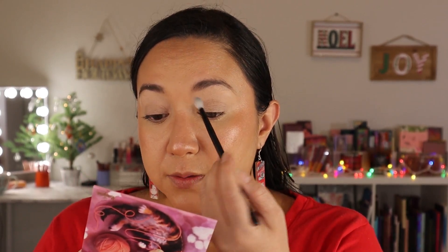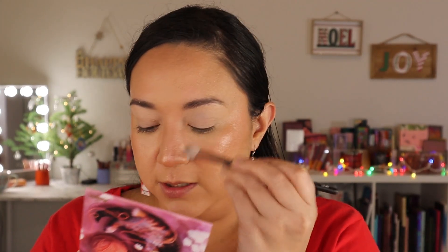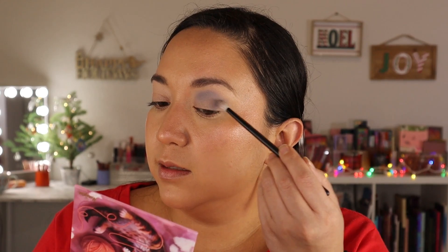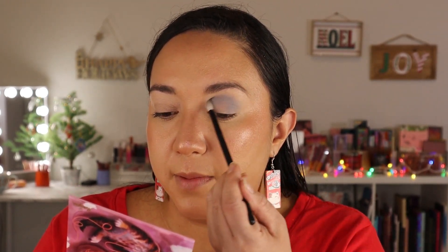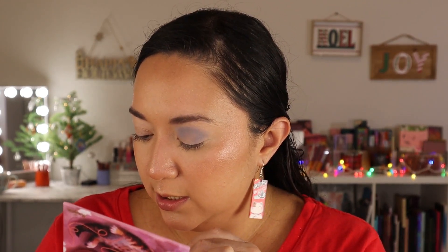Let's get into the Claws palette. I've already primed my eyes with the Give Me Glow primer in Parchment. I'm thinking to do a soft halo eye, so I'm going to start off with Mouser, this gray shade, and use that through the crease with a fluffy brush. It is surprisingly very pigmented for a gray matte and I'm not having any issues with blendability. There's a little bit of kickback but nothing crazy.